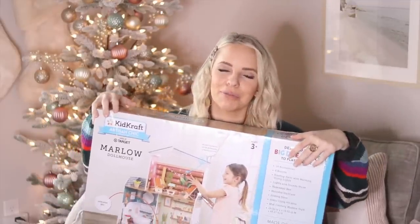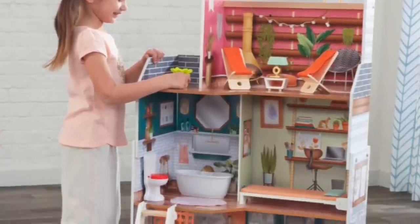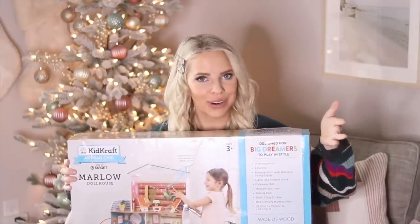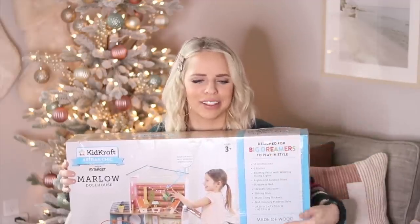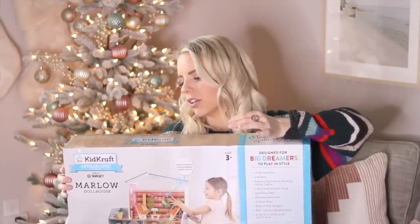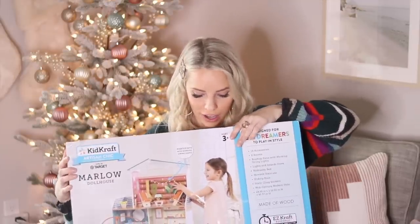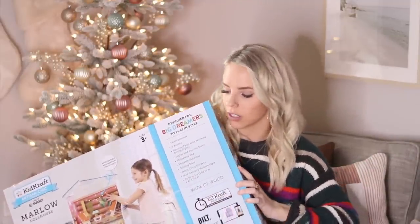This is what I got Scarlett for Christmas — her big gift. It's a dollhouse and it's a pretty big size. She's never really played with dolls, but she's really into Polly Pockets and Hatchimals right now, so I think she'll love setting them up in it. It's by KidKraft — the Artisan Chic collection — and it's such a cute, modern-looking house. I actually want my house to look like this dollhouse, it's so cute.